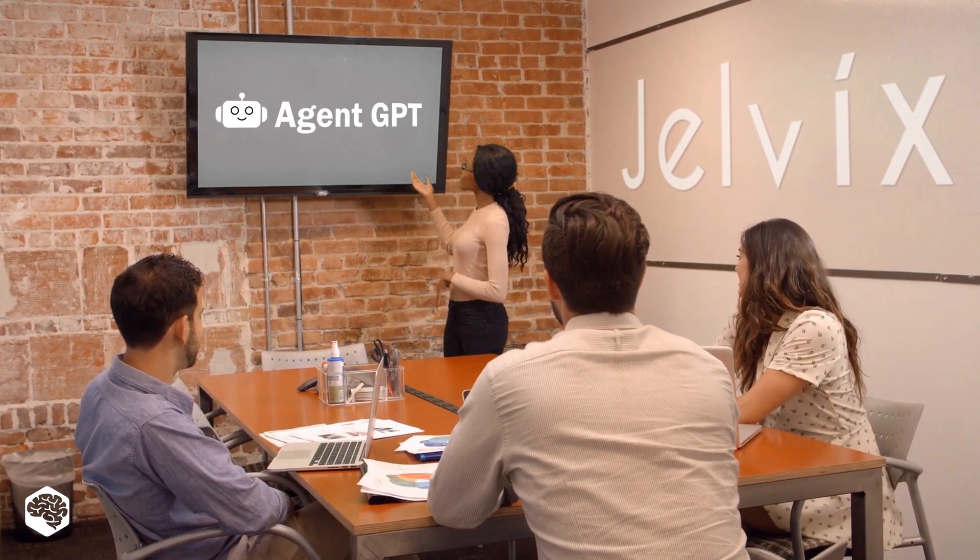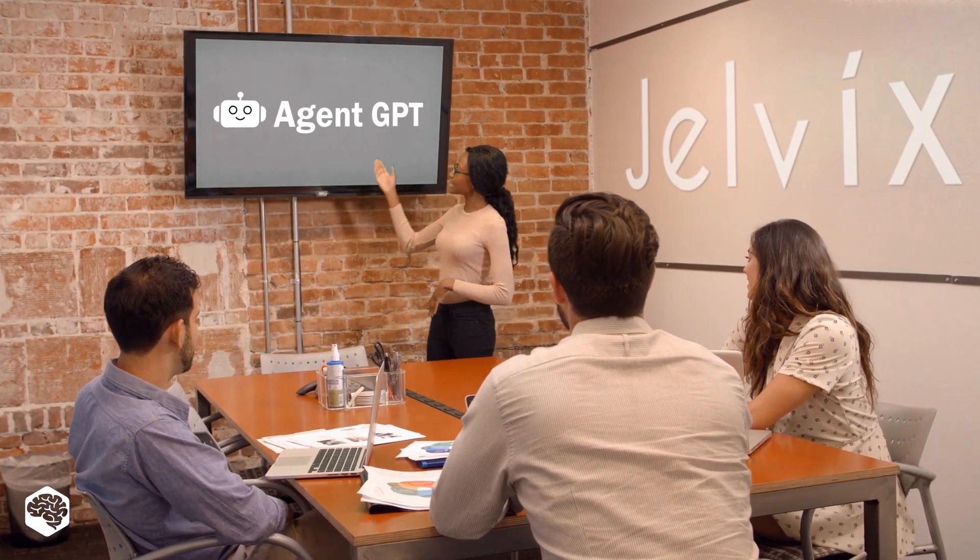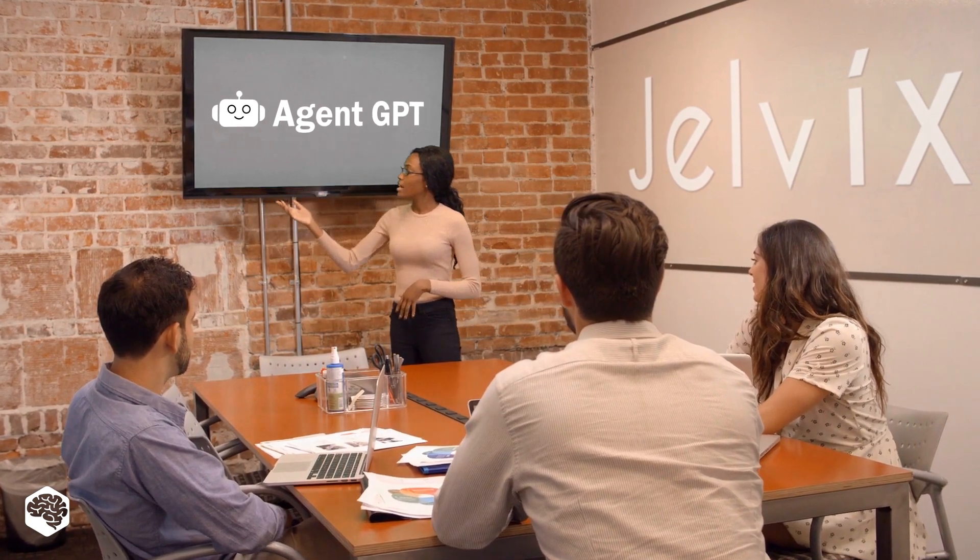Hey there tech enthusiasts, we're the Jelvix team, and today we've got something cool to share. We've been playing around with AgentGPT, and let us tell you, this tool is a game changer.